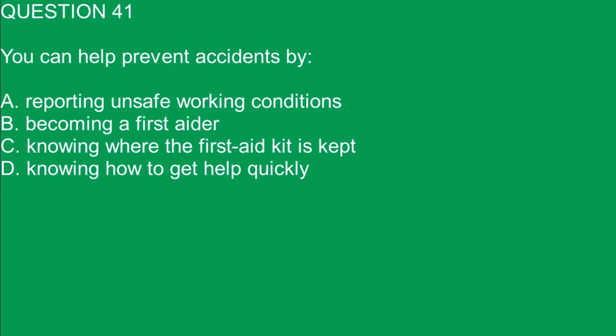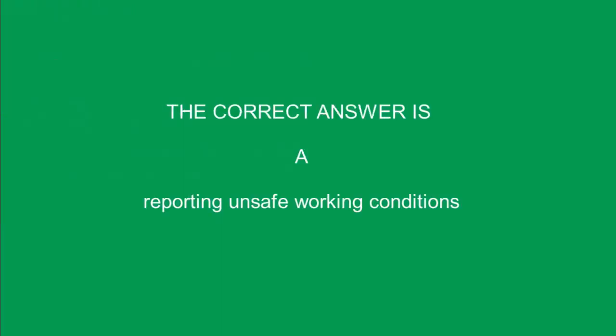Question 41. You can help prevent accidents by: A. Reporting unsafe working conditions. B. Becoming a first aider. C. Knowing where the first aid kit is kept. D. Knowing how to get help quickly. The correct answer is A. Reporting unsafe working conditions.